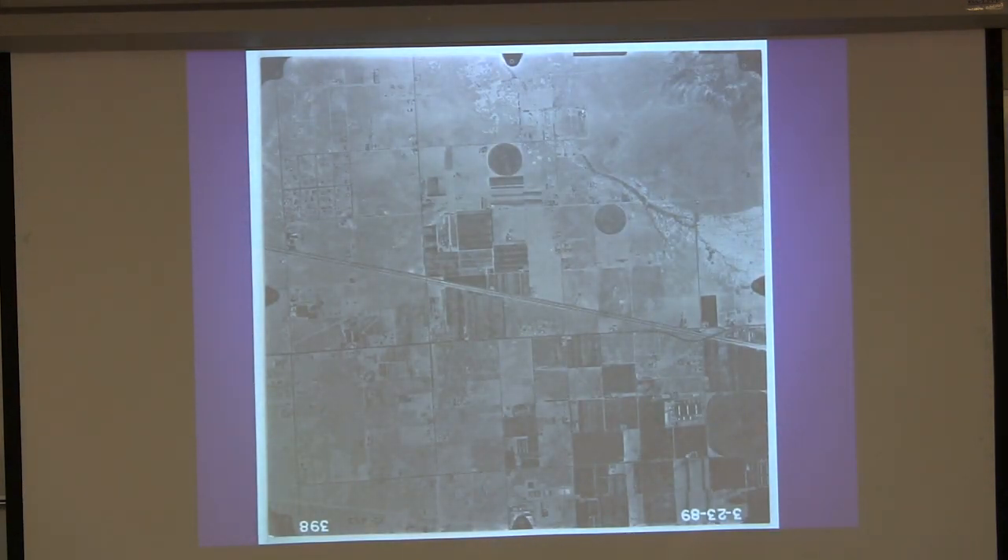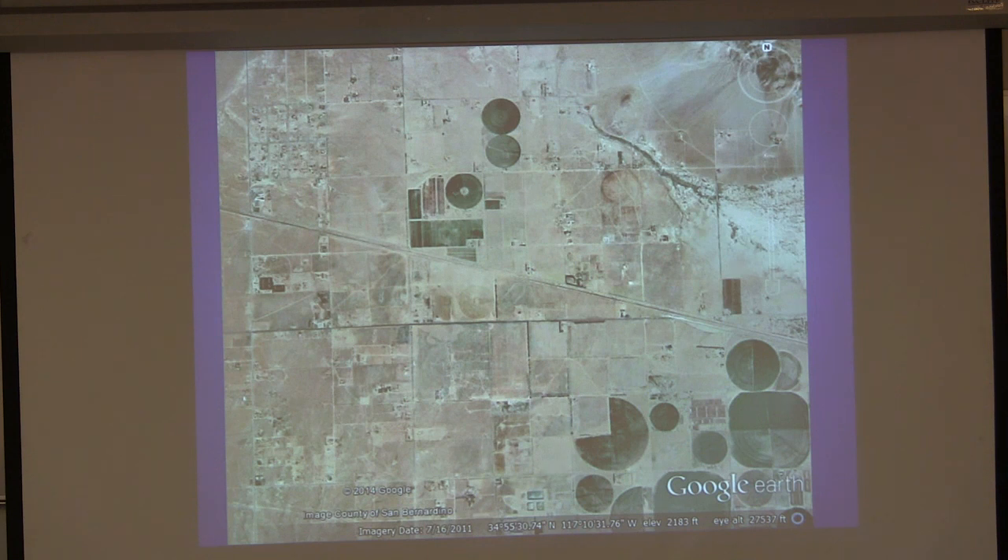This is a satellite image from March of 1989. Even back then there was even more agricultural activity going on. This is Highway 58 here, and the Mojave River is down out of the picture to the south, and Harper Lake is up to the north. This is a satellite image from 2011. As you can see from the previous photo, a lot of this area was alfalfa fields, and there's been a significant drop in agricultural activities. Fewer people are living out there now due to limited groundwater resources, but the dairy farms are still active.